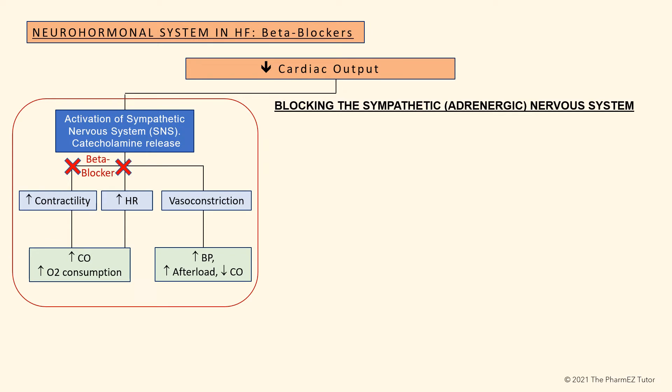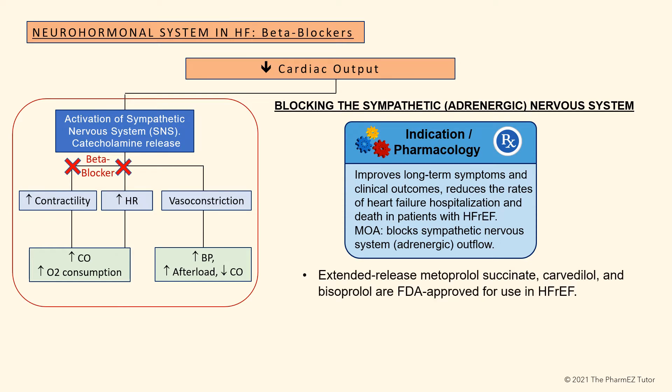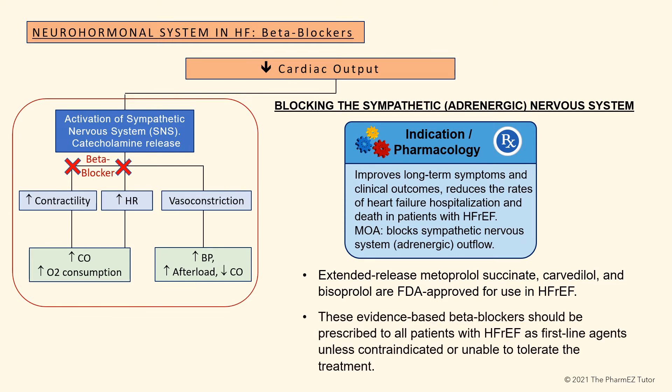Beta blockers can be used to block the deleterious effects of norepinephrine on the heart. They improve long-term symptoms and clinical outcomes, and reduce the rates of heart failure hospitalization and death in patients with heart failure with reduced ejection fraction. Extended-release metoprolol succinate, carvedilol, and bisoprolol are FDA-approved for use in HFrEF, and should be prescribed to all such patients as first-line agents unless contraindicated or unable to tolerate treatment.